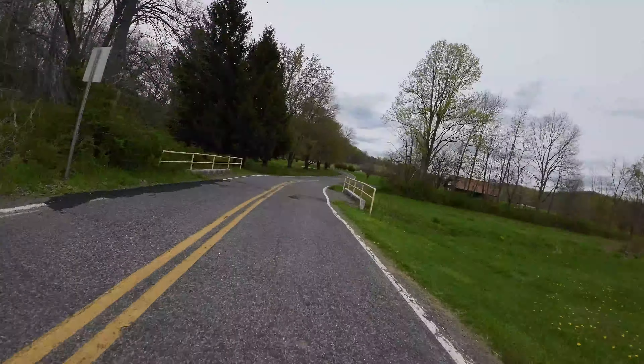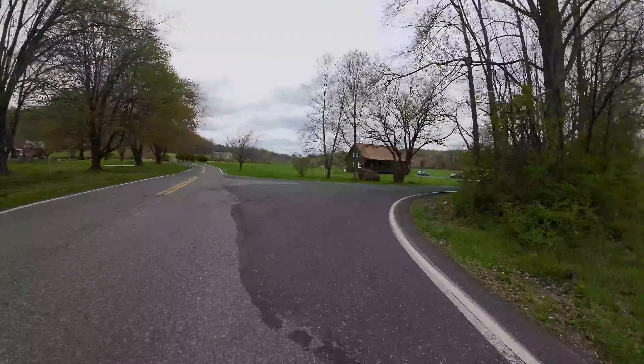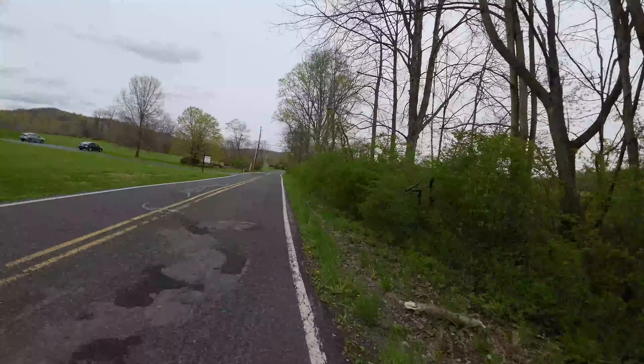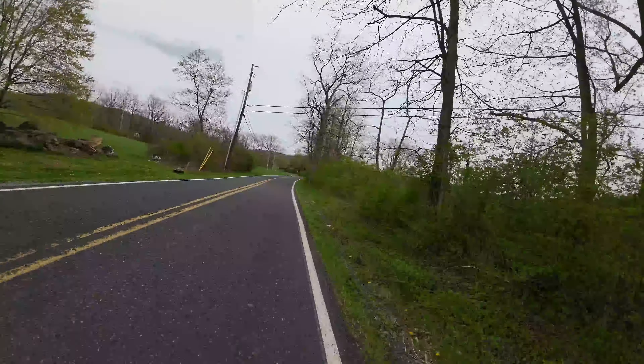So it is a little cool on the bike today. Thought it'd be a little bit warmer but decided to get out here and do this anyway since it's a Sunday, and there isn't much traffic on these roads on the weekend.